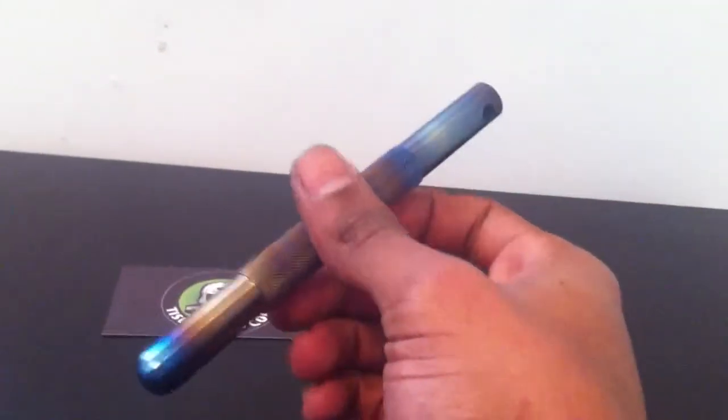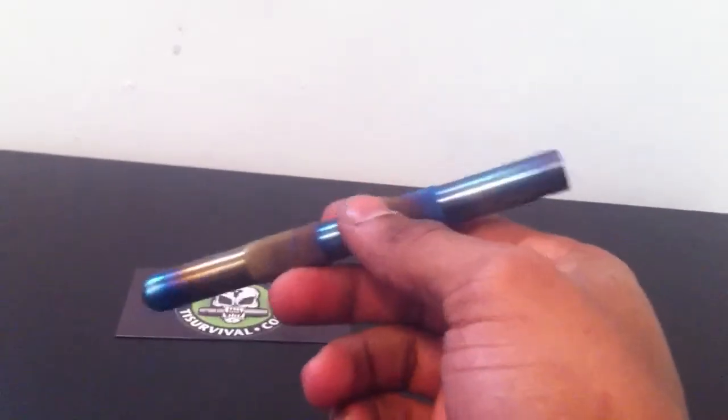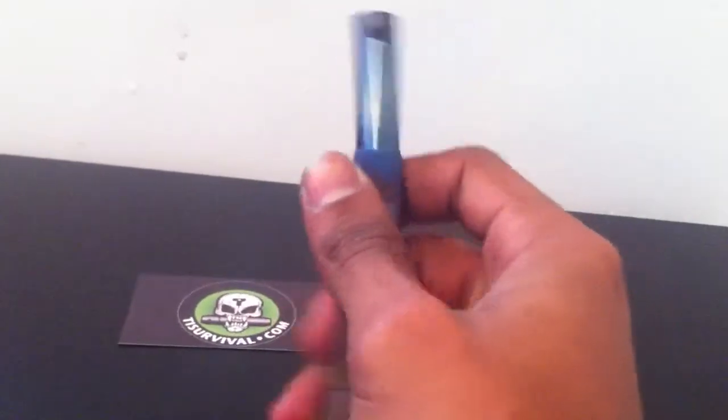So it's pretty neat. What I got is a kubaton — solid titanium kubaton. I'm not going to get into specs or anything right now because this is just a preview of what it is. I'll have a full review on it after I use it for a while.